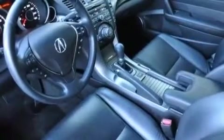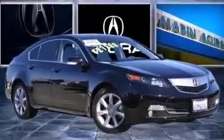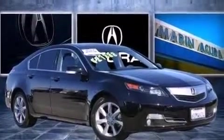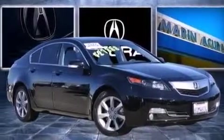The following features are also included: voice recognition, air conditioning, cruise control, the AcuraLink satellite communication system, leather seats, 12-volt power outlets, and front and rear floor mats.